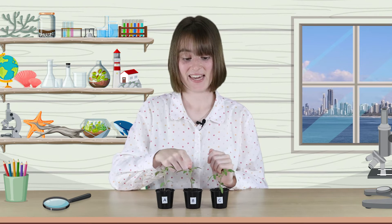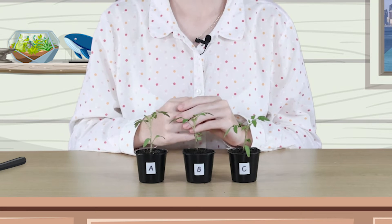Today I want to set up an experiment to see what seedlings need to live and grow. I've labelled the seedlings A, B and C. To find out if plants need light, I'll keep seedling A in darkness but I'll water it every day. To find out if seedlings need water, I'll keep seedling B in a sunny place but I won't give it any water. To find out if plants need light and water, I'll keep seedling C in a sunny place and I'll water it every day. I'll take photos of the seedlings every day for 10 days. Let's see what happens.